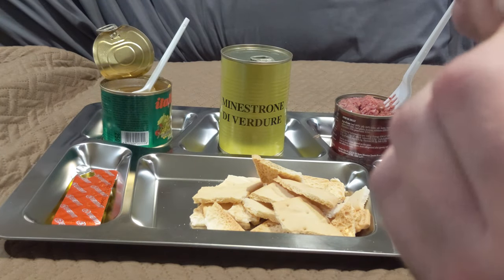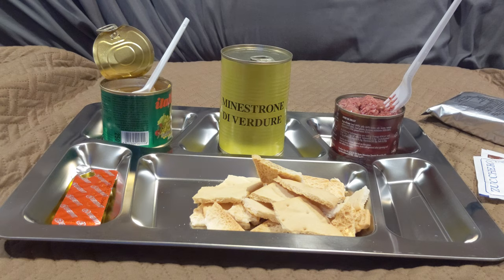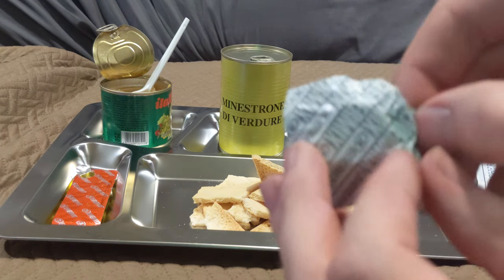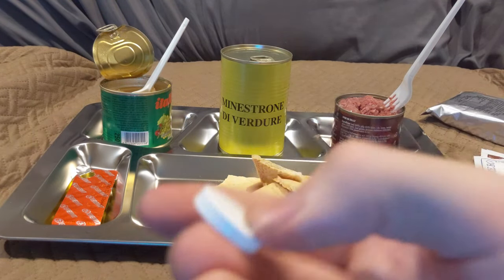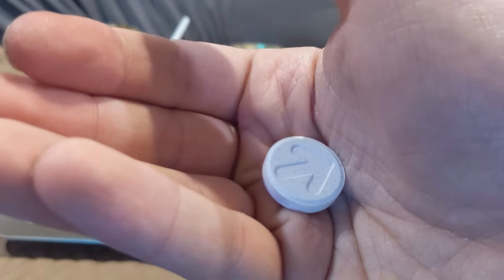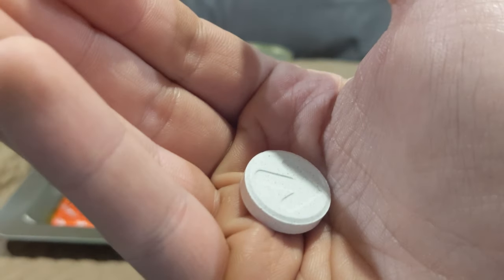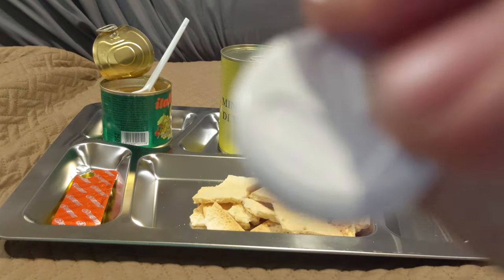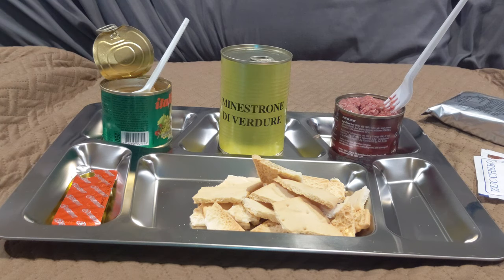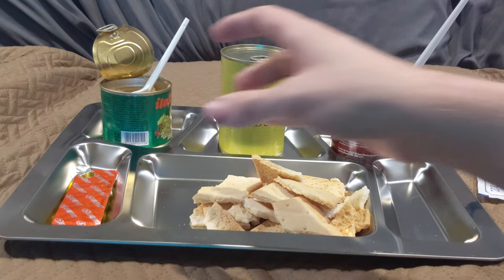Mother did not raise no quitter. If it's good for the Italian armed forces, it's good for the American boy, I suppose. Look at that — just like an Alka-Seltzer. Hey, there's an arrow on it — am I supposed to insert it that way? Let's try this little bastard. It tastes like a vitamin, which is what it is — that's a good thing. Okay, horrifically strong aftertaste though — oh my god.